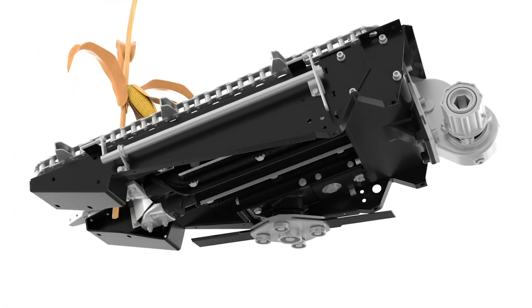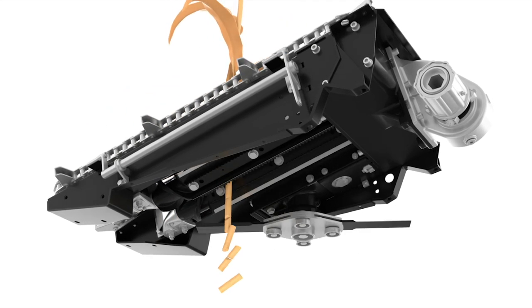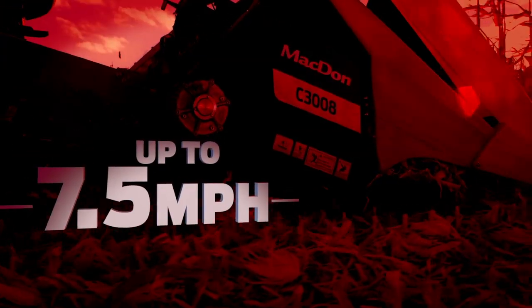Thanks to the four extra serrated blades on each Octi-Roll, stalks are actively pulled through the header and residue is consistently chopped into two to three inch pieces at harvesting speeds up to seven point five miles per hour.